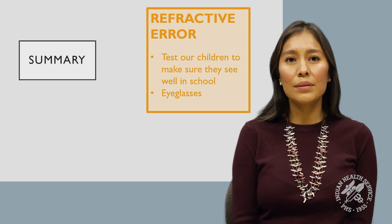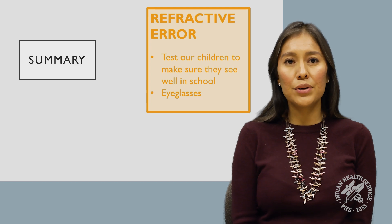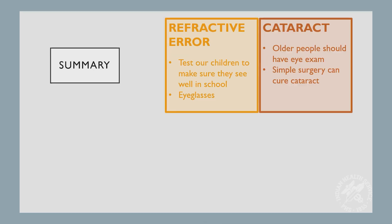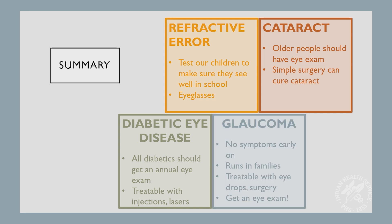In summary, we have talked about different causes of vision loss. The first one is refractive error — it is important to test our children to make sure they see well in school, and most causes of refractive error are correctable by wearing glasses. The second cause is cataract — older people should have a dilated eye exam to fully assess a cataract, and simple surgery can cure a cataract. Another common cause is diabetic eye disease — anyone with diabetes should get an annual eye exam and, depending on the severity, it is treatable with injections and lasers, and may require multiple follow-ups. Another common cause is glaucoma — there are no symptoms early on, it typically runs in the family, and it is treatable with eye drops, and in many extreme cases, surgery and lasers.